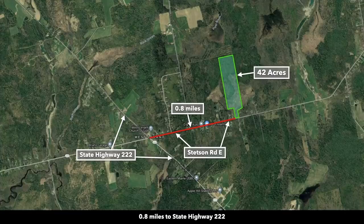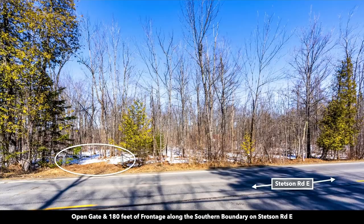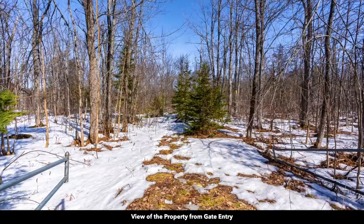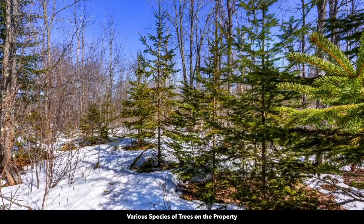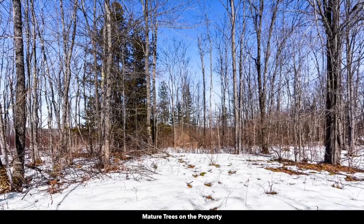State Highway 222 is only eight-tenths of a mile west of the property and intersects with Stetson Road East. This is standing on the road looking north into the property. You'll see there's an unlocked gate there. These photos were taken within the last four weeks or so. You can see there is a little bit of snow on the ground. There are lots of trees throughout the property of varying species and sizes.